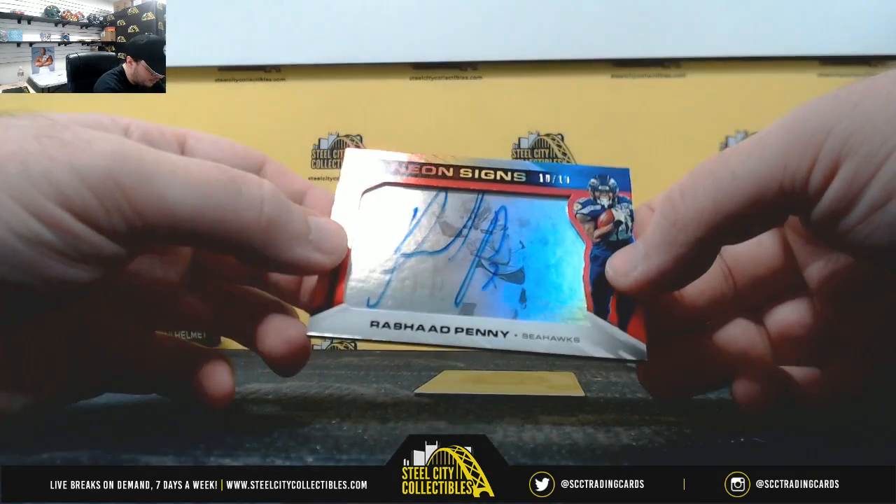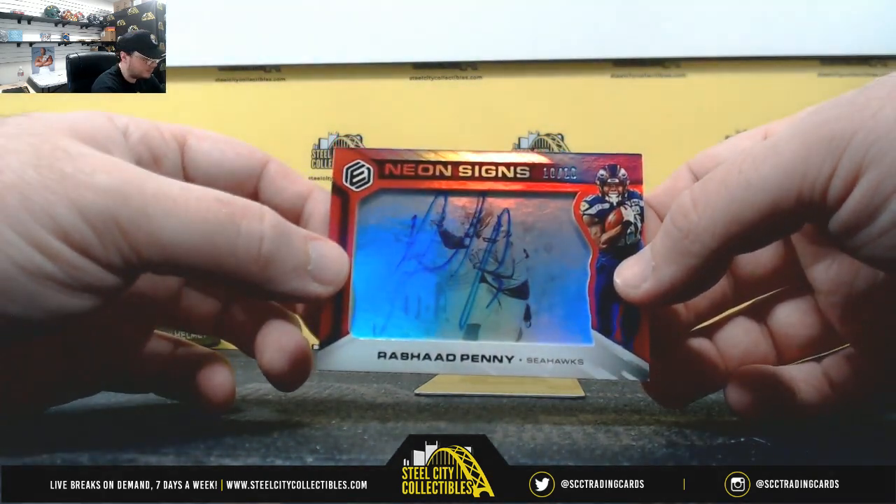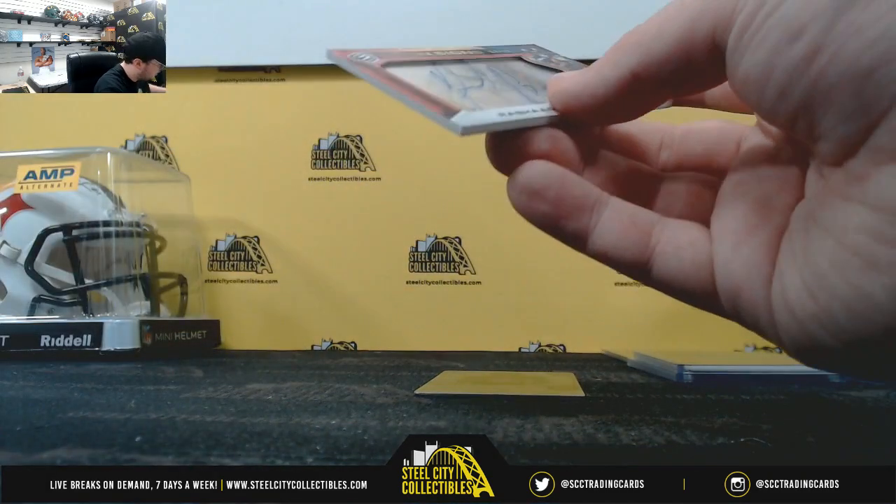Neon Signs — number 10 of 10, Rashad Penny. Nice hit right there. Serial number zero — Tom B.